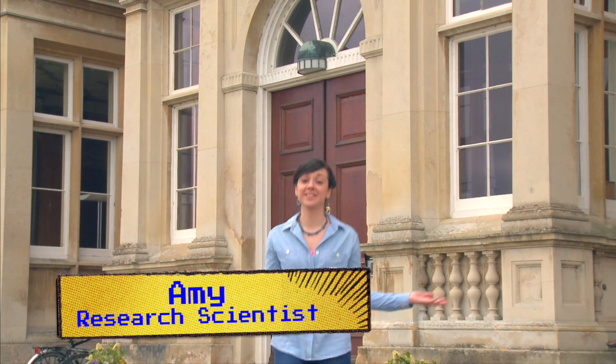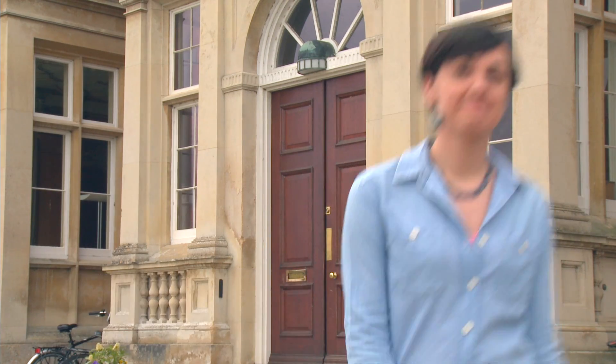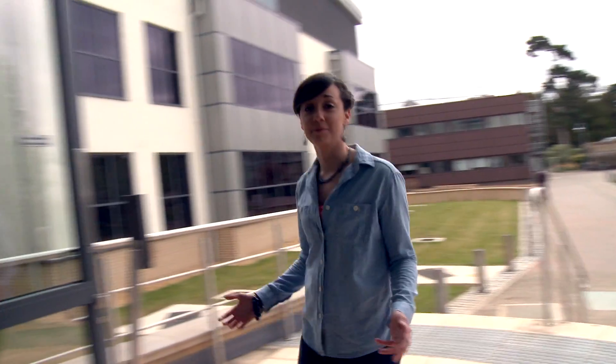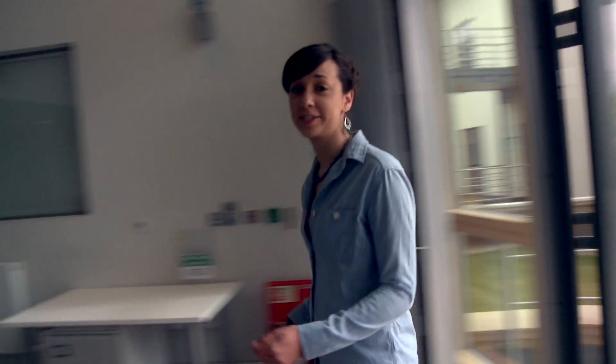Hi, I'm Amy and this is the Babraham Institute. Over 300 people work here and many of them are trying to find out how your immune system works.